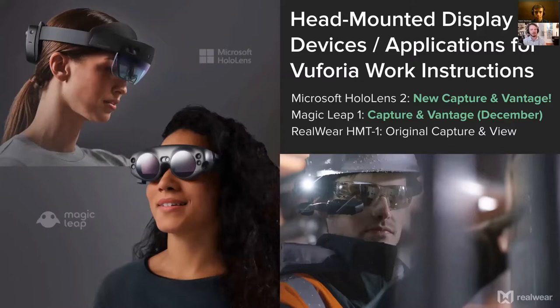RealWear doesn't do true mixed reality, but it provides a small screen and really excellent voice commands. While at Vuforia on HoloLens 2, we released new Capture and Vantage applications. We also deployed Capture and Vantage to Magic Leap, and for RealWear we have the original Capture and Vue applications.